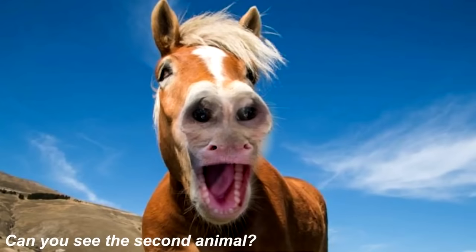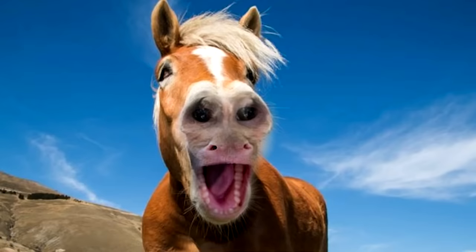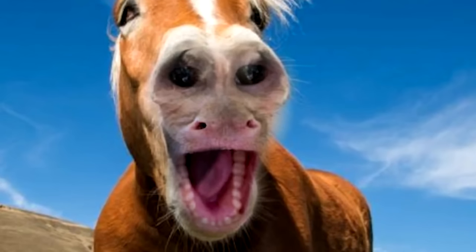There's actually a second animal hidden inside of this photo right in front of us. Are you able to see it? Comment down below what the second animal is if you're able to find it. The second animal in this photo is actually a monkey, and it's right here on the mouth of the horse. If you saw this, that means you have some really good eyes.